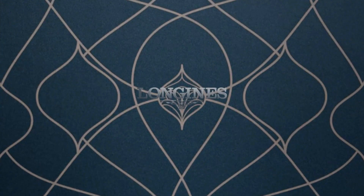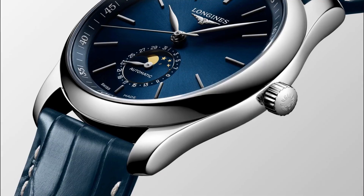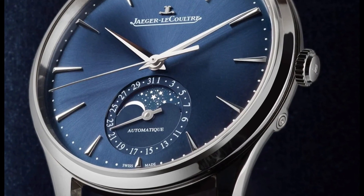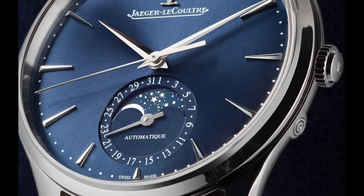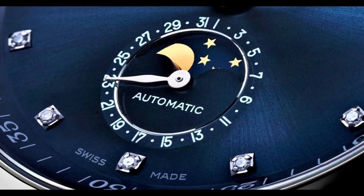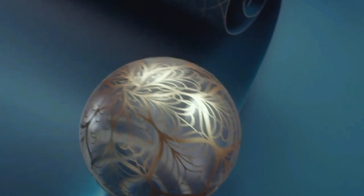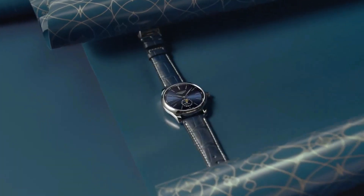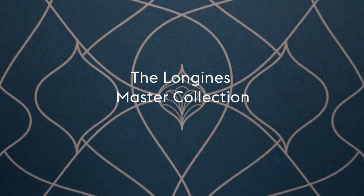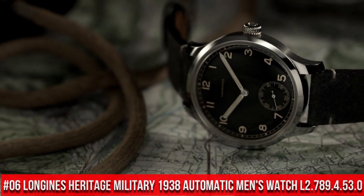Top 7: Longines Master Automatic Blue Dial Men's Watch L2.909.4.92.0. Item Shape: Round. Dial Window Material: Scratch Resistant Sapphire. Display Type: Analog. Clasp: Deployment Clasp. Band Material: Leather, Band Width: 21mm, Band Color: Blue. Dial Color: Blue. Bezel: Fixed. Calendar Date. Movement: Automatic. 30m / 100ft Water Resistance.